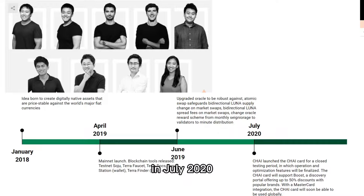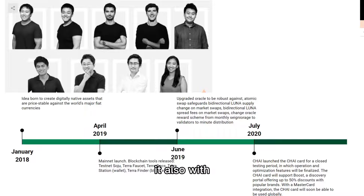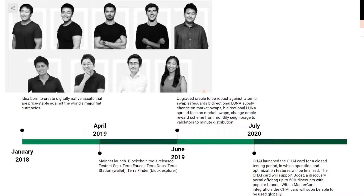In July 2020, the Chai card launched. The Chai card was for a testing period — it's a cool product, something like a bank card you can use in your daily life. With MasterCard integration, the Chai card will soon be able to be used globally. This is the really exciting part — it extends this crypto system into the real world.